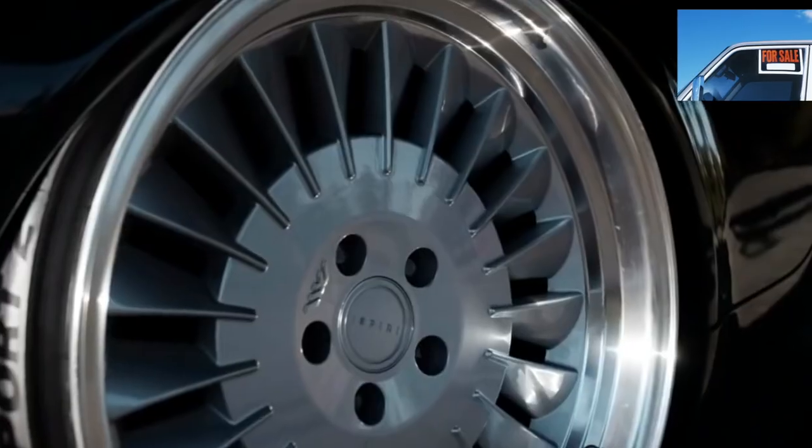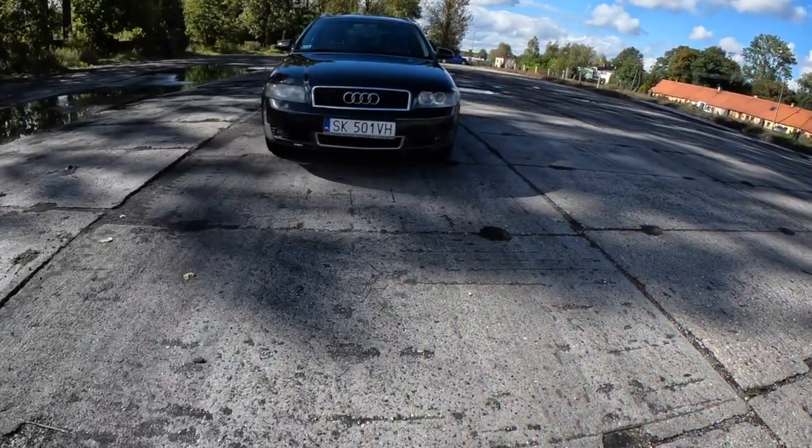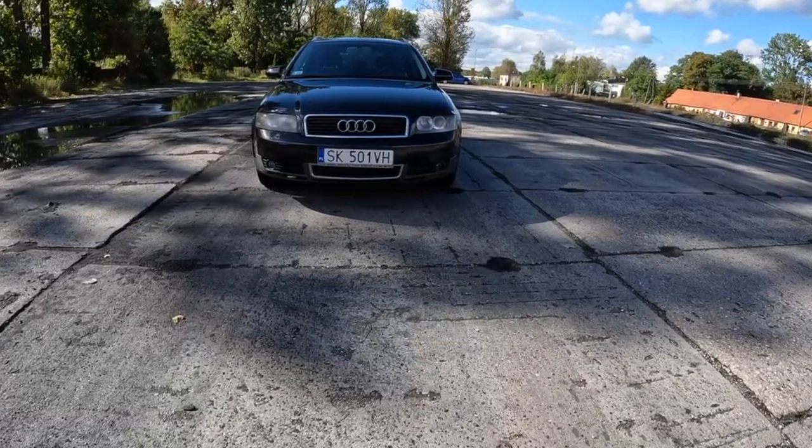Audi A4 B6, 2000–2004. Traditionally for a German manufacturer, the body of the Audi A4 is completely galvanized, and in the absence of accidents, it does not cause corrosion problems.